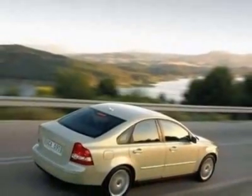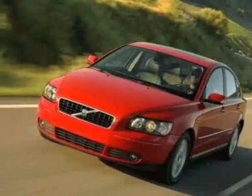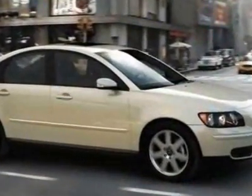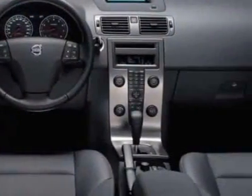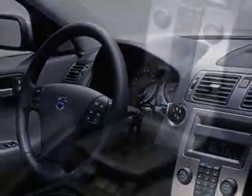This S40 boasts a 2.4 liter engine and a 5-speed GearTronic transmission. Additional options for this vehicle include power locks, AM FM stereo, and cruise control. Call 800-978-6586 extension 1014,